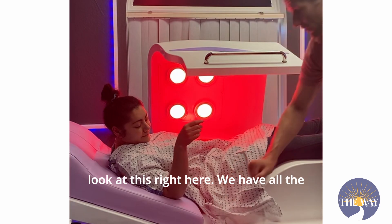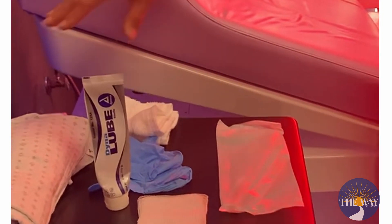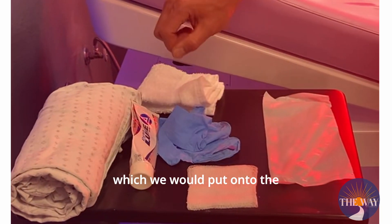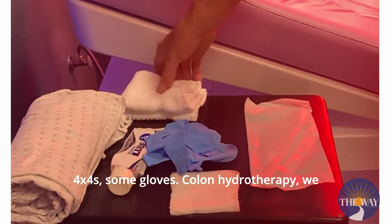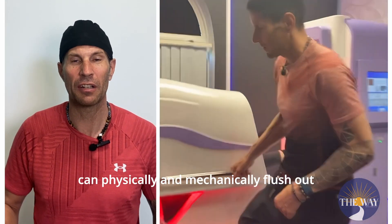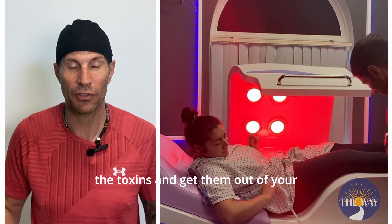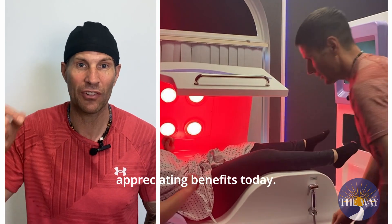Look at this right here. We have all the different supplies that we want for the individuals. So we're going to do a gown, we got some little lube for them, which we would put onto the four by fours, some gloves — colon hydrotherapy. We can physically and mechanically flush out the toxins and get them out of your system and start appreciating benefits today.